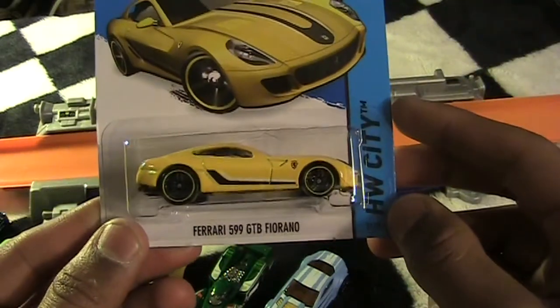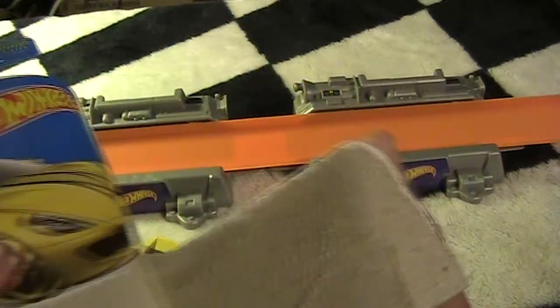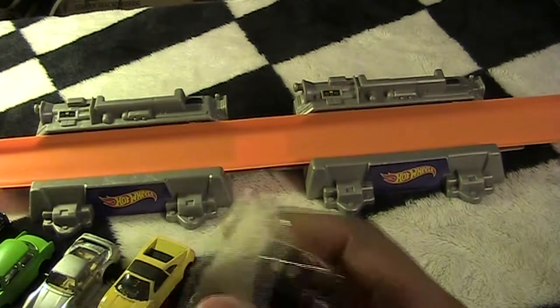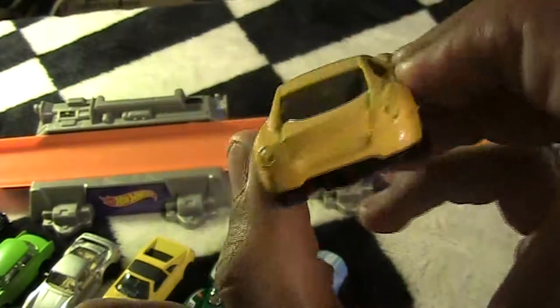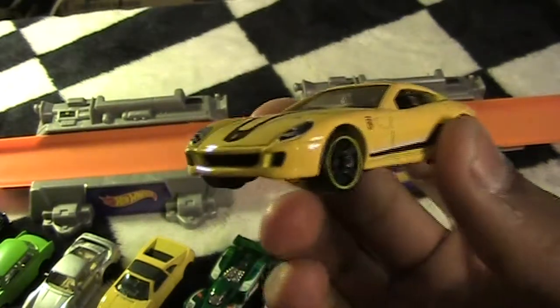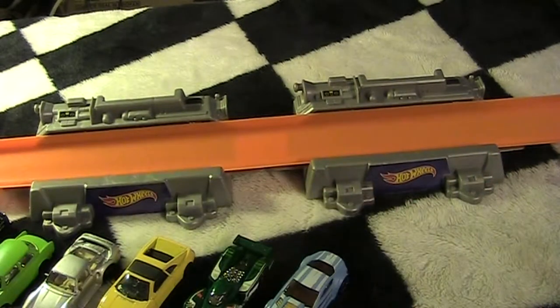Next I got the Ferrari 599 GTB — I'm not even going to try to pronounce it, it's some kind of French word. Another Ferrari — that's quite a few Ferraris today. Once again, I'm not big on the back of that, it just doesn't look that good. The front of some of these cars are super nice but the back isn't my favorite. That's the Ferrari.